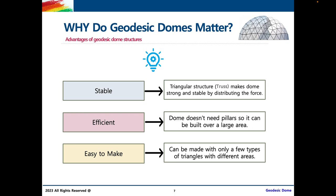Second, geodesic domes are more efficient. They don't need long, massive pillars that go from floor to ceiling to support them because they're supported by themselves, so they can be built over a smaller area, saving space. Finally, geodesic domes are easy to make because they can be made with only a few types of triangles with different areas, which we'll be going into in more detail later on.